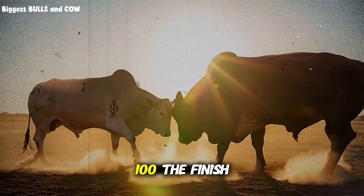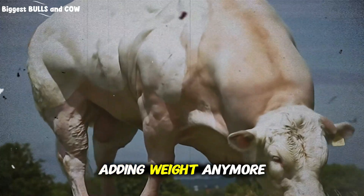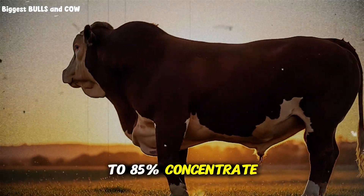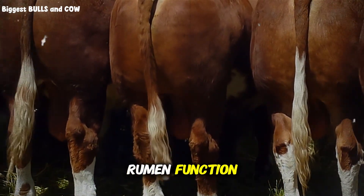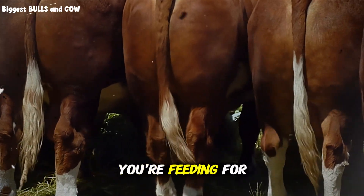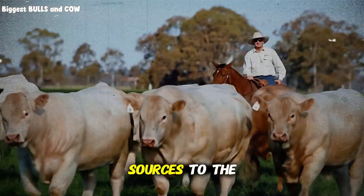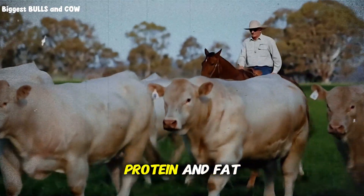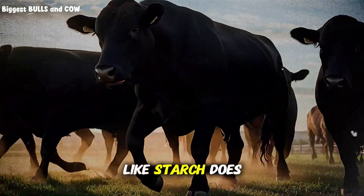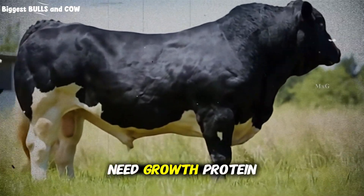Phase 3, days 71 through 100, the finish phase. This is where you're adding the final polish that makes the difference between a good animal and a premium animal. You're not just adding weight anymore — you're adding the right kind of weight in the right places. From day 71 onward, you're at 80% to 85% concentrate, 15% to 20% forage. The forage is still critical for rumen function — don't eliminate it completely or you'll cause digestive disasters. Top-tier finishers add fat sources to the ration: whole cottonseed, which provides both protein and fat, or a commercial fat supplement. Dietary fat increases energy density without increasing acidosis risk like starch does. You're also fine-tuning protein levels down to 10 to 11%, because at this stage the animal needs energy for finishing, not growth protein.